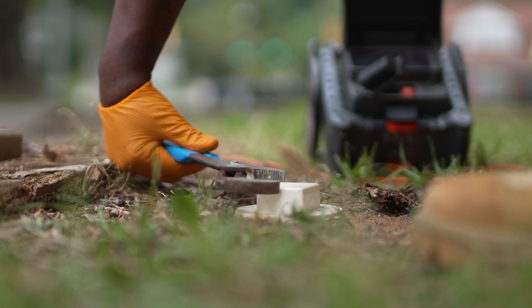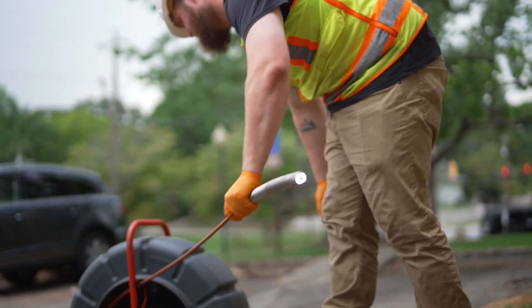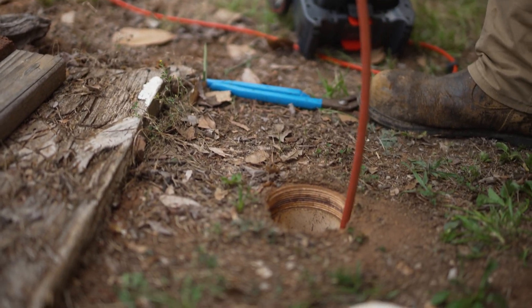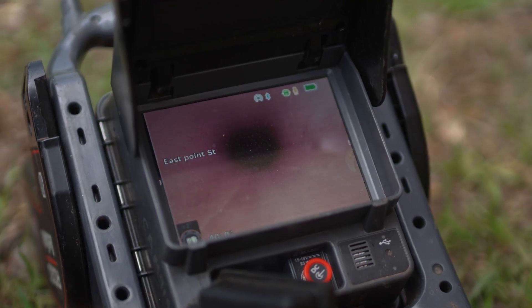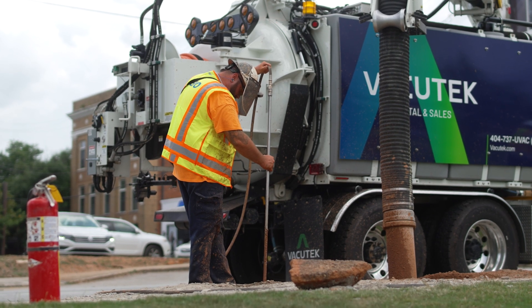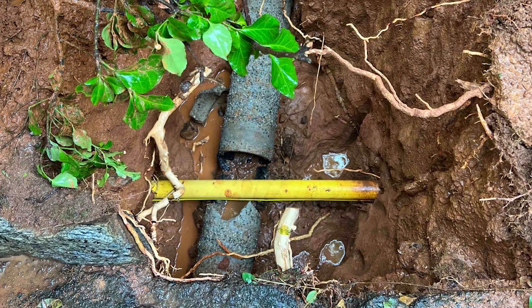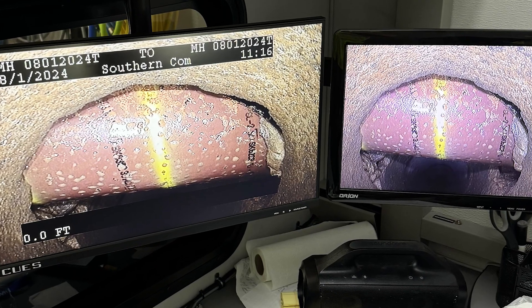If we can't inspect from the main, there are several different methods. If there's a clean out — usually next to the building — we open it and use a push camera, which you literally push by hand through there to try to reach the area of concern. Another option is to dig and verify the gas crossing. We can also put a temporary clean out in and push the camera that way to make sure no gas has crossed your sewer line. If gas does cross your sewer line, it can cause blockages and backups in the house, and it could also damage the gas line.